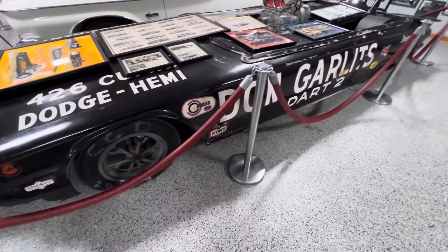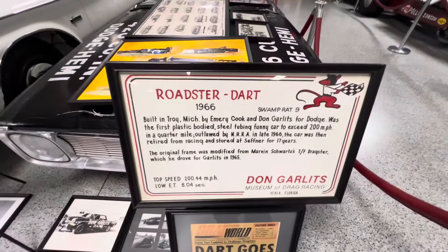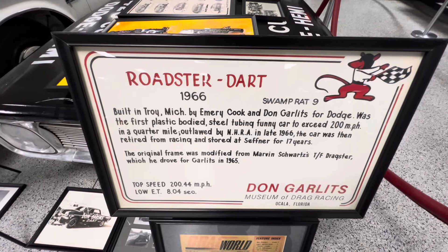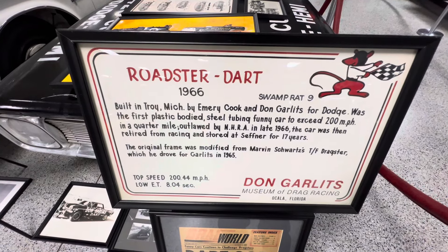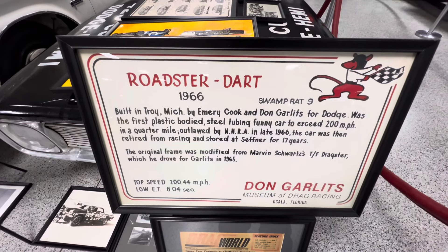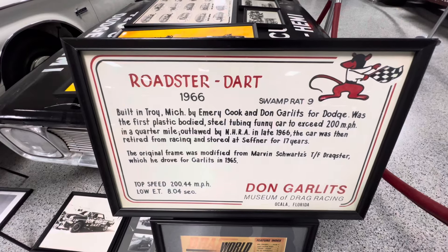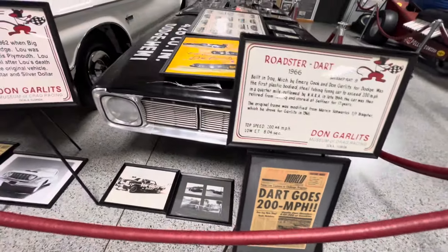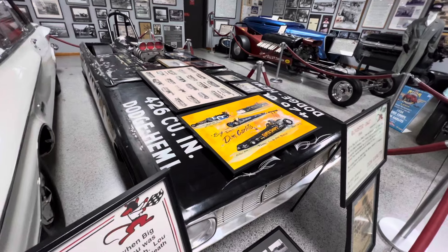This thing was pretty trick — old Dart, fiberglass Dart body on this thing. Roadster Dart, 1966 Swamp Rat 9, built by Emory Cook and Don Garlitz for Dodge. Was the first plastic body over steel tubing funny car to exceed 200 miles an hour. Outlawed by NHRA in late '66, the car was retired from racing and stored at Garlitz's home for 17 years. It's amazing, the Dart going 200 miles an hour back in '66 — but it was just a Dart shell with a dragster rail underneath it. Pretty neat stuff.